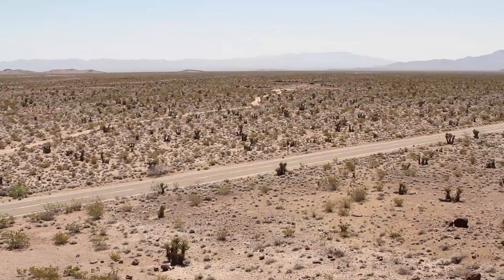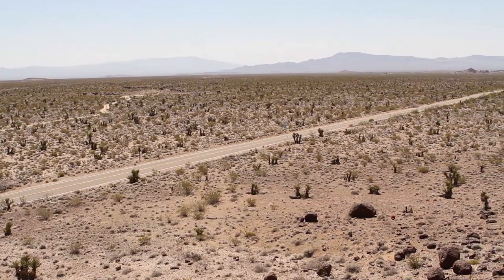Vast expanses of creosote bush scrub dominate much of the California desert region, providing habitat for the Desert Tortoise, Burrowing Owl, Mojave Fringe-toed Lizard, and the Desert Kit Fox, among a number of amazing species.